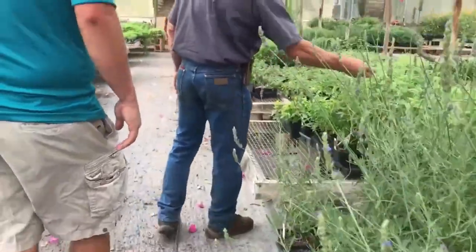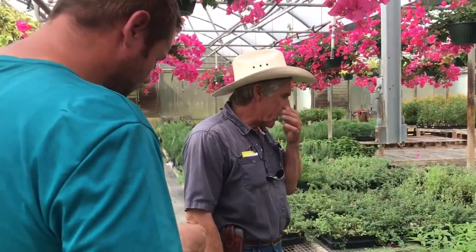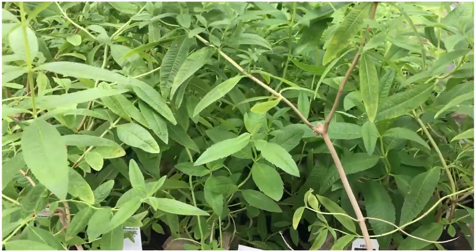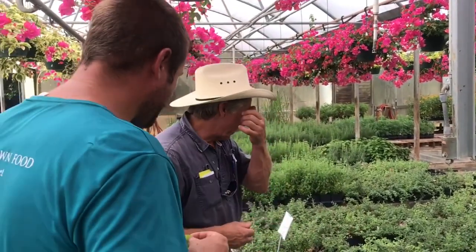Left here is lemon balm. Folks who like to make herb tea — you can dry those leaves, and that's lemon verbena there, this is lemon balm. You can take a squeeze of lemon in a pitcher, add some lemon balm and a little ice, and have a real refreshing lemonade.